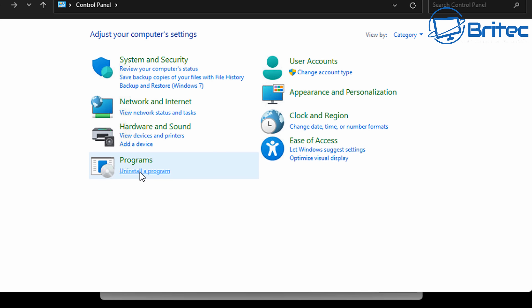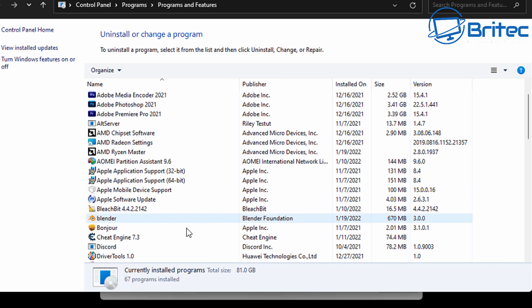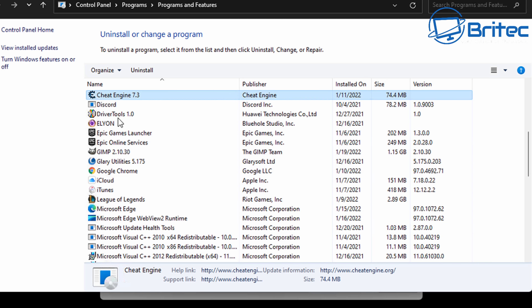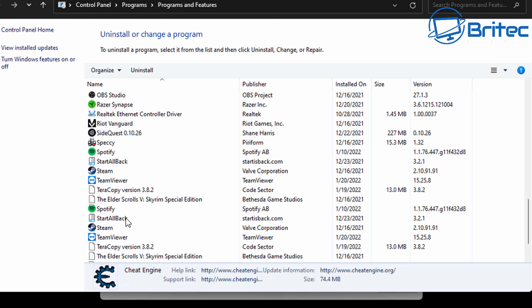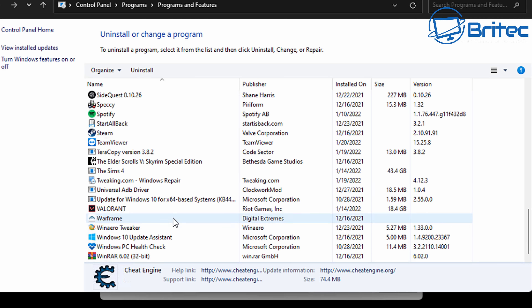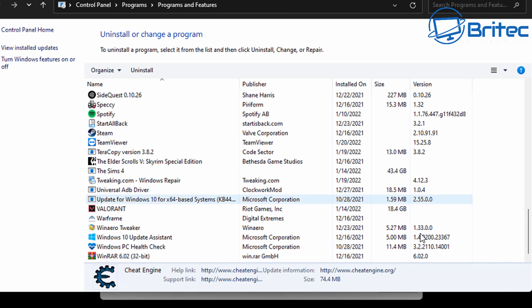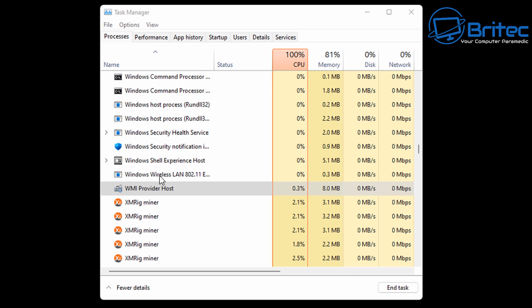I went to uninstall programs to see if there was an actual program we could uninstall. I did some research on XMRigMiner and thought it might be a legitimate program used for Bitcoin mining, but there was no program and no uninstaller. I spoke to the client and he said he didn't install anything - one day he woke up and the CPU was running at 100%. So it must be some sort of Trojan or malware on the system.